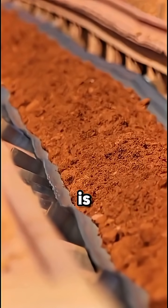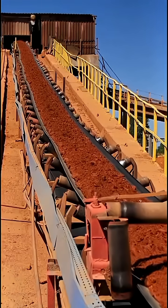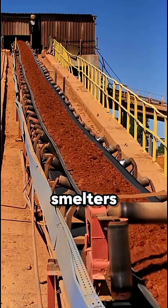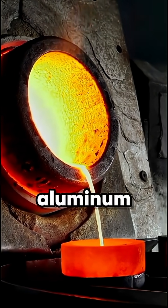In factories, bauxite is crushed and mixed with chemicals to extract alumina, a white powder. This powder then faces extreme heat and giant smelters, where electricity splits it into shiny molten aluminum.